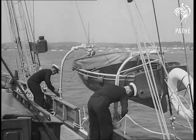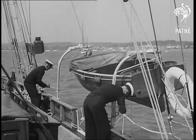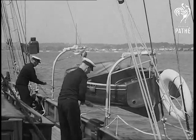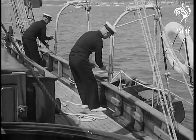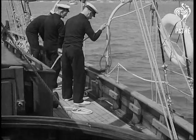Of course, if a storm comes, well, that's a different problem. But then, after all, sailors don't care, so why worry? The larger the boat, the farther from the coast is the mooring place, and a speedy means of communication with land becomes necessary. The line of communication between shore and boat has in the past been maintained by means of a small dinghy propelled by a member of the crew.